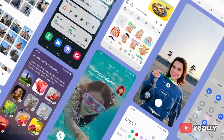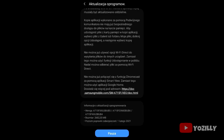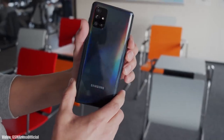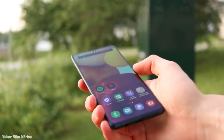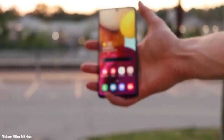This update is rolling out first in Poland, which is why the screenshot was in Polish, but it will expand to other countries in the coming days. The update may take some time depending on which model of the A71 4G you have and which region you're in.